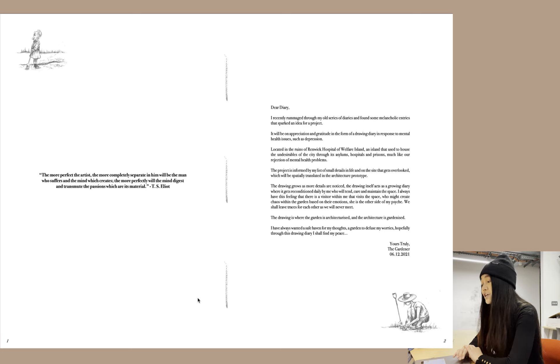The drawing grows as more details are discovered. The drawing itself acts as a growing diary where it gets reconditioned daily by me, who will tend, care and maintain the space. I always have this feeling that there is a visitor within me that visits the space, who might create chaos within the garden based on their emotions. She is the other side of my psyche. We shall leave traces for each other as we will never meet. The drawing is where the garden is architecturized and the architecture is gardenized. I have always wanted a safe haven for my thoughts, a garden to diffuse my worries. Hopefully through this drawing diary I shall find my peace — yours truly, the gardener.